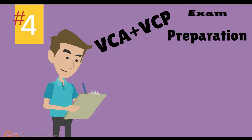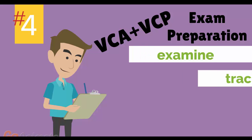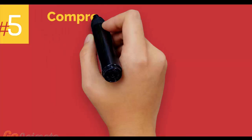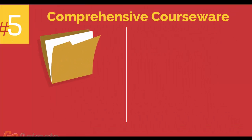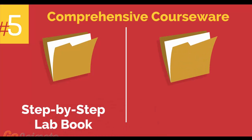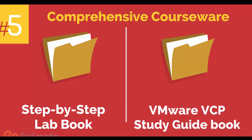Number 4: VMware VCA and VCP exam preparation workshop. We provide you with access to a specialized training portal which allows us to examine and track your knowledge levels and recommend areas of improvement and gauge your exam readiness. Number 5: comprehensive courseware consisting of two books, a step-by-step lab book and a VMware VCP study guidebook.